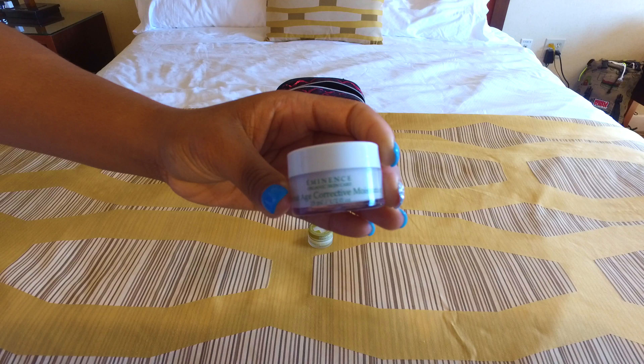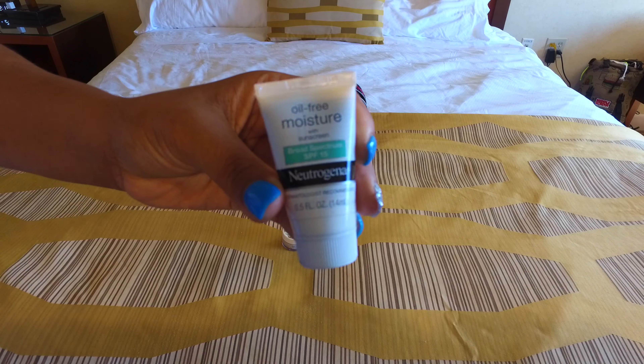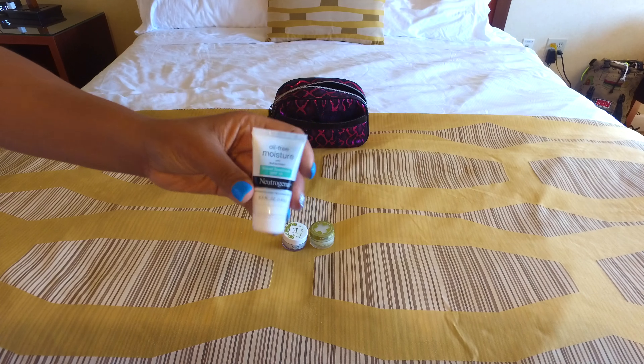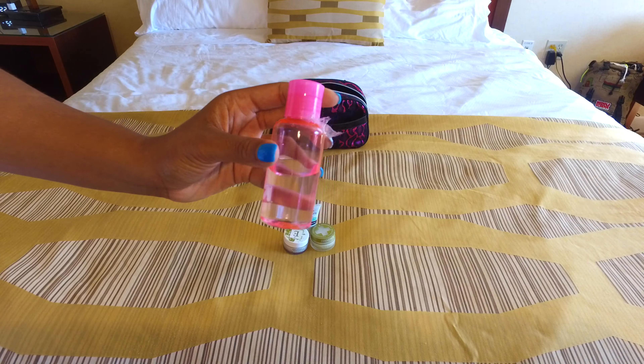Next I have this Eminence coconut age corrective moisturizer. Next I have an oil-free moisturizer with SPF 50 from Neutrogena that I like to use as my face sunscreen. And next I have a bottle of hydrogen peroxide and I sealed it.